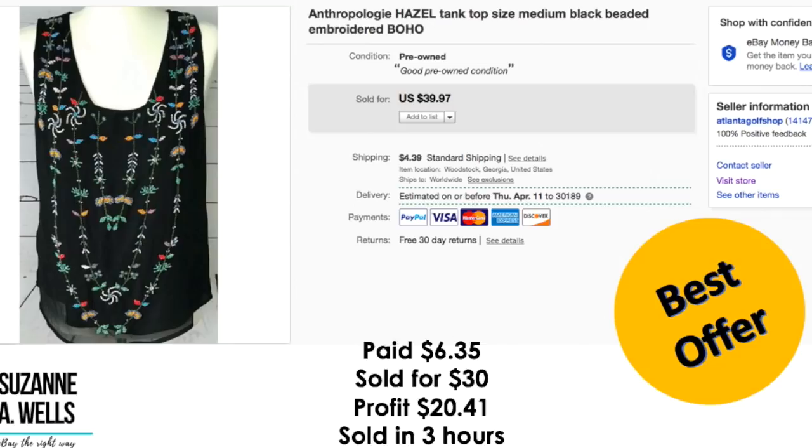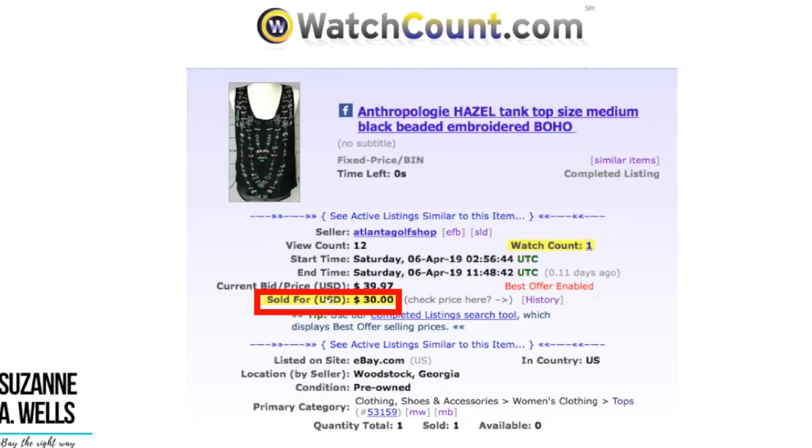This was a beautiful Anthropologie Hazel top — beautiful beading on it. I didn't even have to look at the brand. I was like this will sell because of the beautiful colors and the contrast with the black. It was kind of chiffon material with lots of interesting things going on. It was $6.35. Sold for $30. Profit was $20.41 and it sold in three hours. I was very happy with that. Only had 12 views and one watcher.